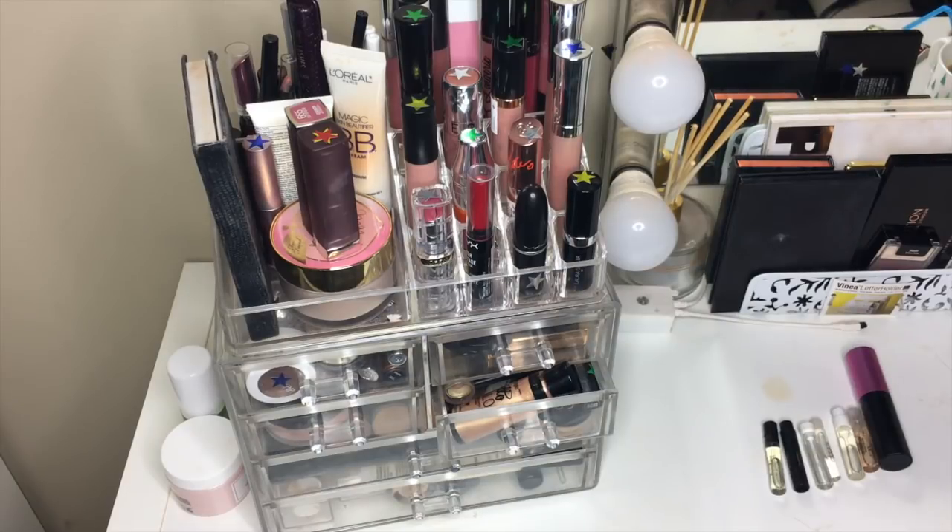Hey guys, welcome back to my channel. Today I'm going to be showing you guys episode 7 — holy crap — of the project using all my makeup. So if you have no clue what this is, I will have the first video linked up above, the little introduction video. It's going to be long though, so I don't want to do a lot of explaining right now.